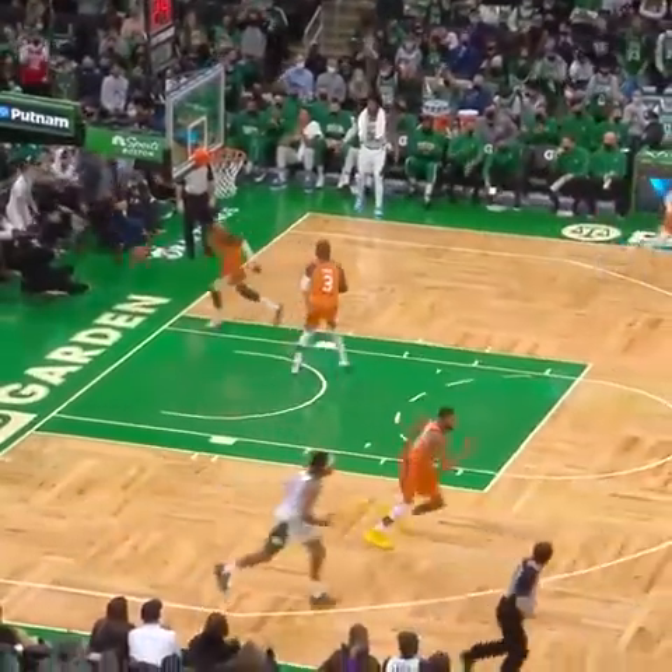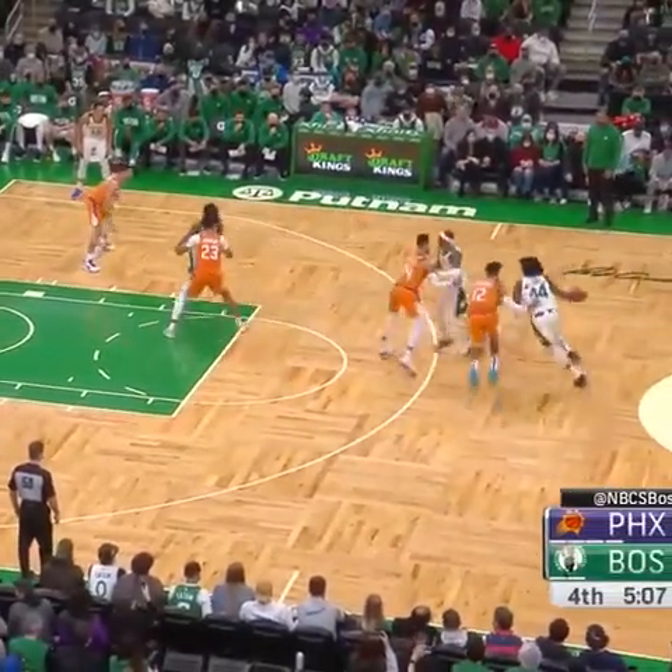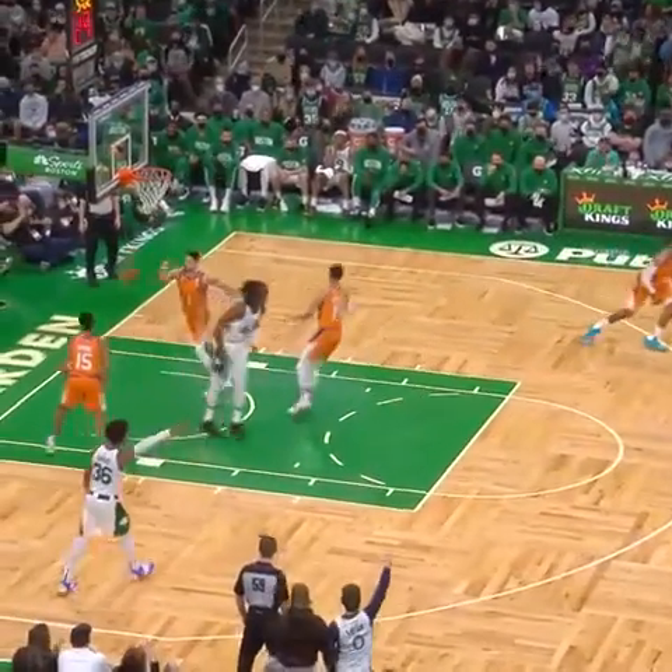For the layup — nice move by Jalen Brown. Williams. Brown for two.